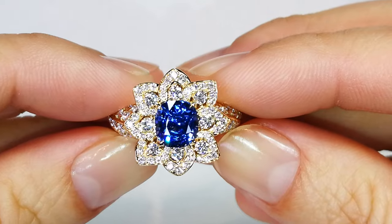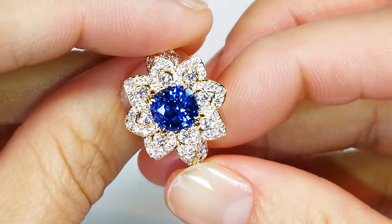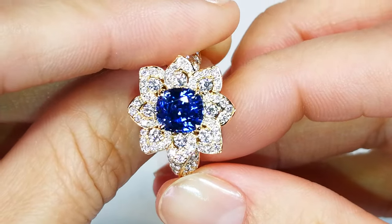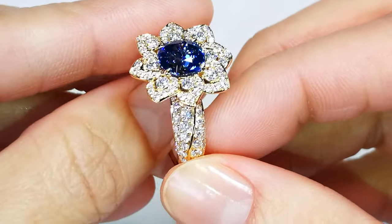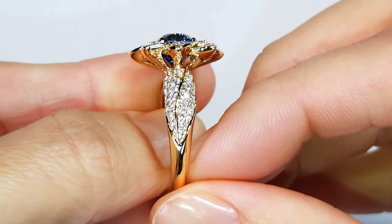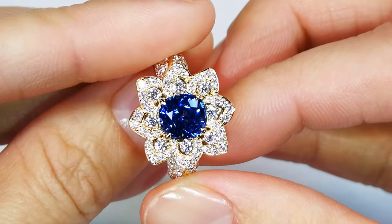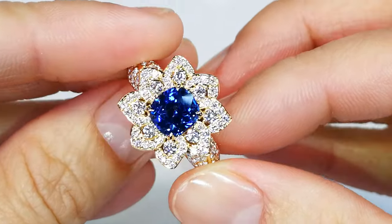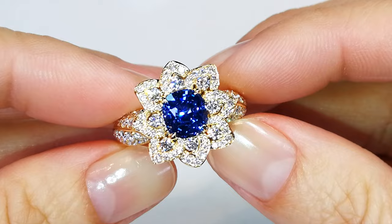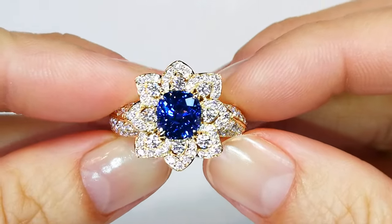You've got a 2.59 carat stone with amazing color, good sparkle — typical textbook of what a Kashmir sapphire would look like at the highest quality. You've got the internal velvety effect within that stone as well. You've got 1.31 carats of deep flawless diamonds, a lot of 10-pointers surrounding that sapphire, with a significant amount of diamonds coming in at close to $9,500 just for the mount.